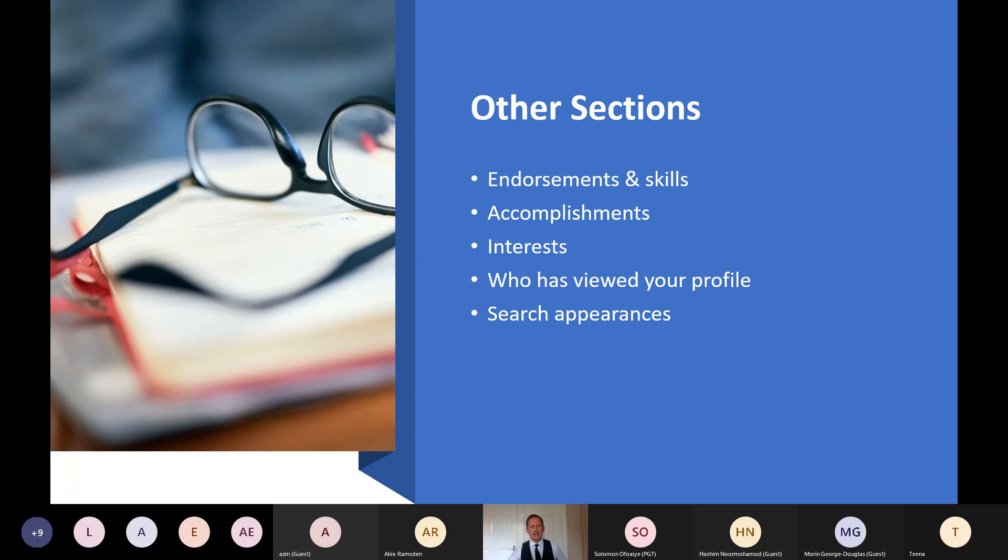For endorsements and skills, make sure they're in line with your experience or transferable skills. For interests, make sure you're following people and companies of interest, because companies will post job adverts on their company page — if you're following that page, those will appear in your news feed. Another tip: put together a hot list of companies — around 50 companies you'd be interested in working for — and start connecting with people from those companies. Once you start posting content and growing your network, it helps further down the line with your job search.